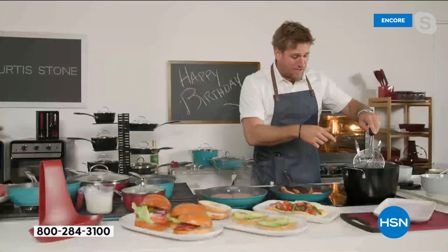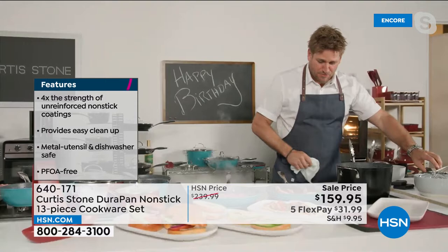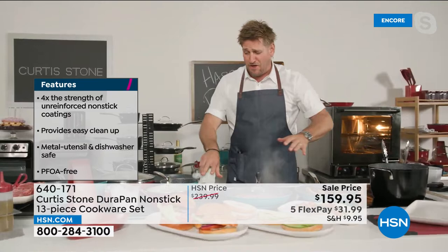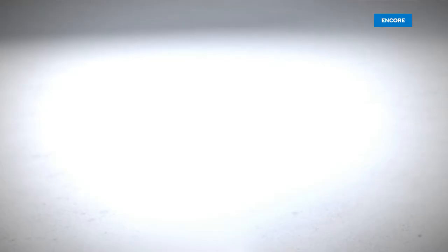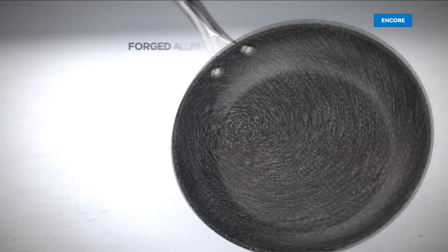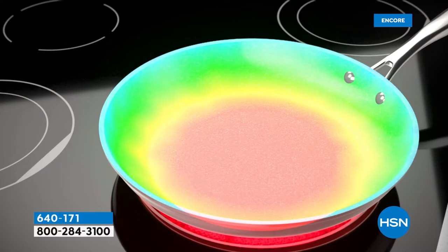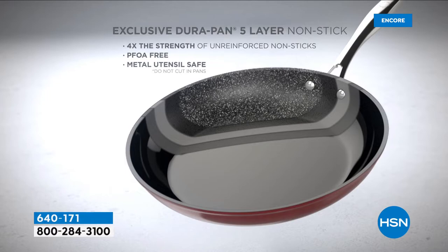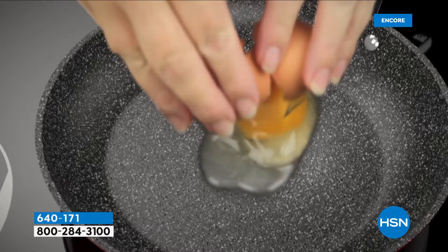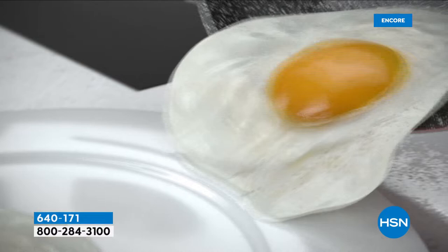You can boil pasta, cook rice, deep-fry — all so simply. I've got salmon in the grill pan and burgers cooking too. Let me show you the animation of how we build Durapan. First, we start with forged aluminum for fast, even heating. A stainless steel disc on the bottom of every piece makes it even stronger, so your cookware will never buckle or warp. The stainless steel riveted handles mean it can go from the stove right into the oven.